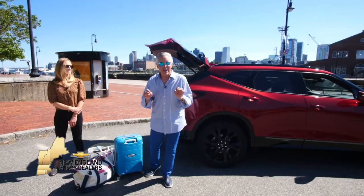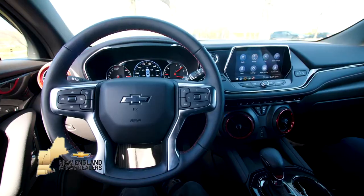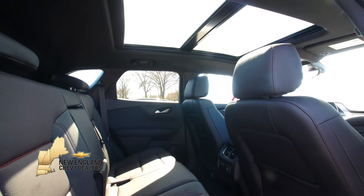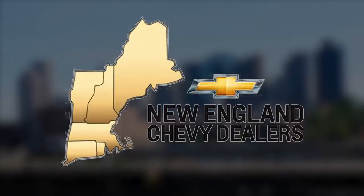Ignite your latest adventure. Set out to find new roads in the 2020 Chevy Blazer. This mid-sized SUV has plenty of style and tailors the space to your needs. Boldness to behold the 2020 Chevy Blazer, riding in style.